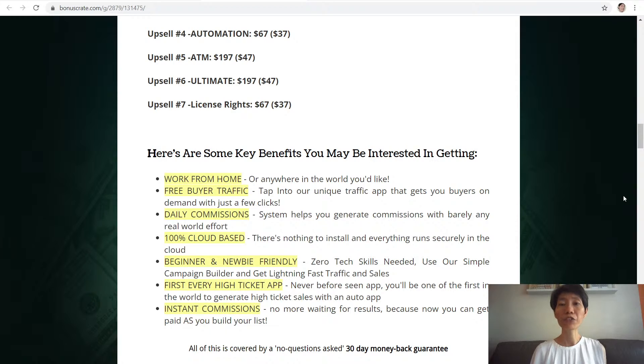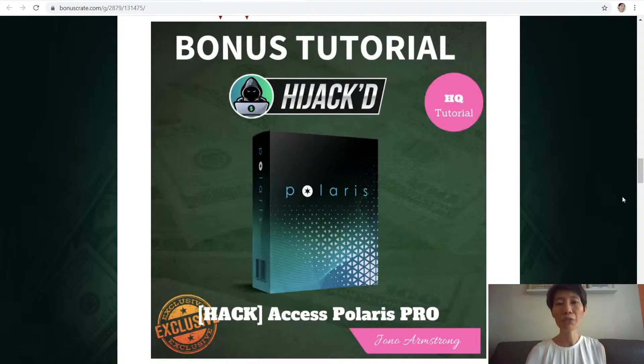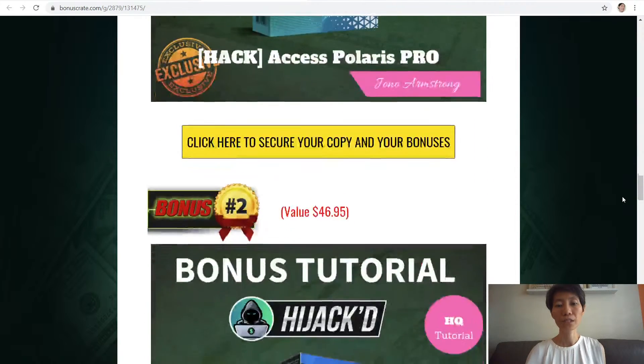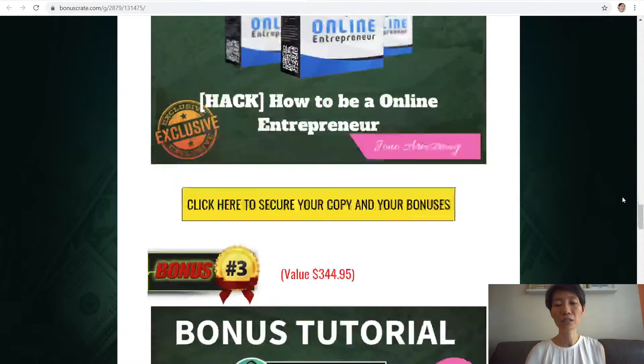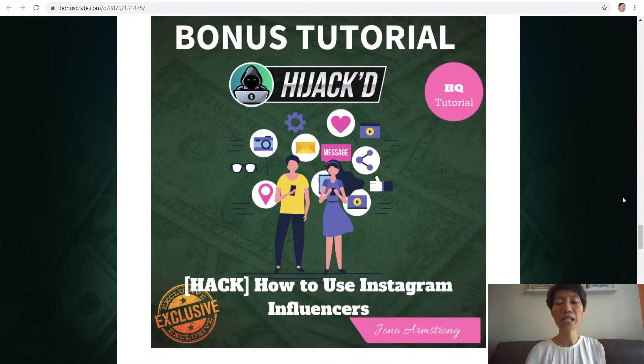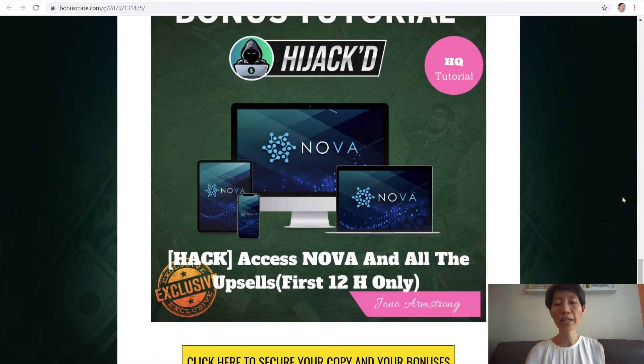For those who have watched my videos, you will know that I offer exclusive bonuses for any purchase of the product I reviewed as well as any of the upsells. This time round, the bonuses come from Jono Armstrong, our top affiliate marketer. Bonus number one: Access Polaris Pro. Bonus number two: How to be an online entrepreneur. Bonus number three: How to use Instagram influencers. Bonus number four: Access Nova and all the upsells — and this is only for the first 12 hours.